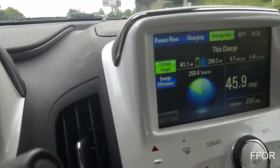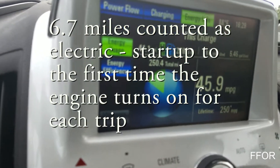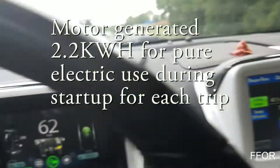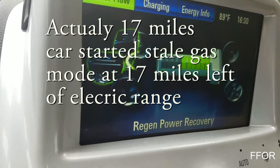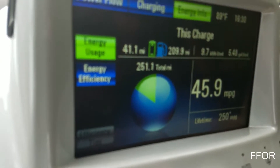And in doing so, I've gained a few miles. I've burned almost 2 kilowatt hours of electricity that the motor has generated. I've gained 14 miles from the 20 where it started, but it recharged 2 bars for me. And I still ended up with 46 miles per gallon.